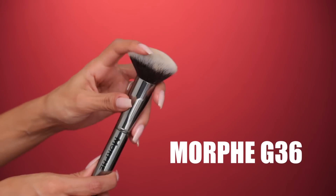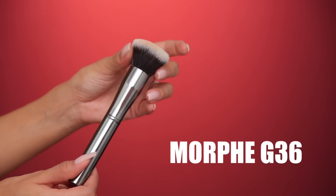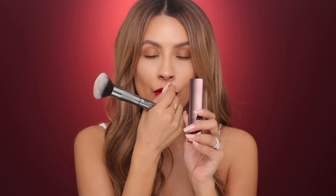Next we have the Morphe G36 brush. I like that it's a nice size — it covers really quickly when you're in a rush. I also love to use this to buff foundation down the neck because it is so soft. I always use this with my cream foundations. I find that cream foundations blend a lot nicer with a buffing brush. I noticed especially with the hourglass foundation — I didn't really like it with the Beauty Blender but when I used a buffing brush, it was magic.